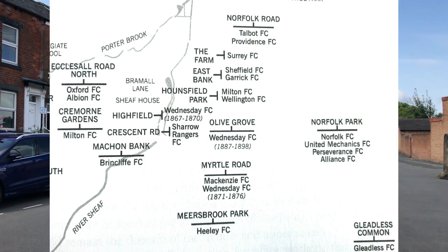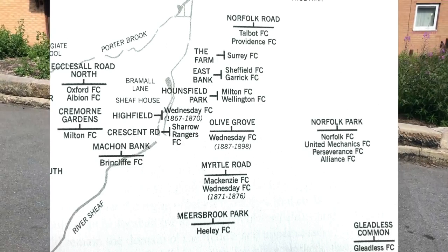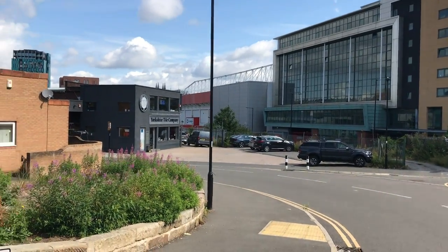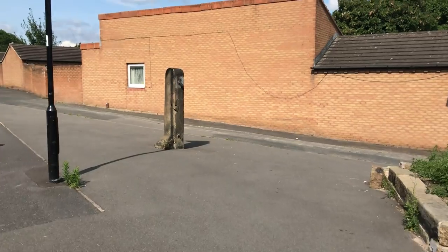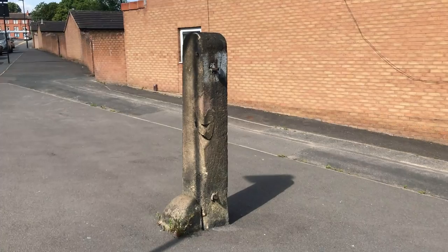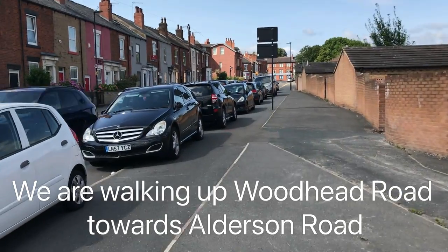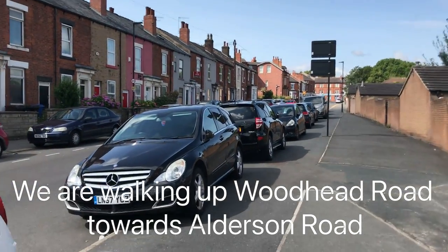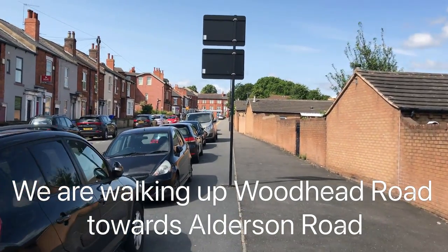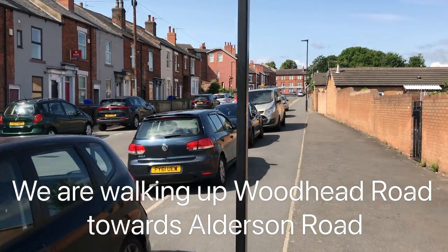If you are a regular to the channel you will have seen these grounds on maps and footage from on the ground, but I thought it might be interesting to show you the panoramic view showing just how close many of these grounds were to each other, concentrated in a small area of Sheffield just south of the centre. It's well worth a visit if you're in the area for a game. So welcome to the ninth video in our series — up to this point I've been walking around the different parts of Sheffield where association football began.